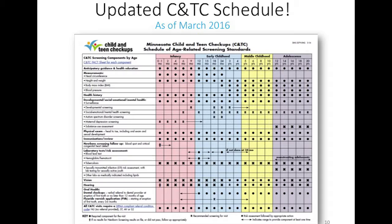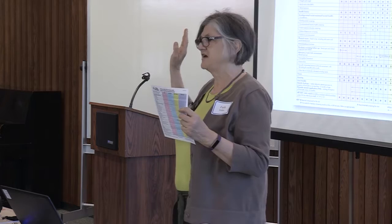We have a new schedule as of March 2016. The American Academy of Pediatrics is the professional organization that writes policies on evidence-based practice for pediatricians. They publish an age-related screening standards for preventive health care that looks very similar to our schedule. Even if a pediatrician isn't taking care of a child on Medicaid, they're following a schedule very similar to this.